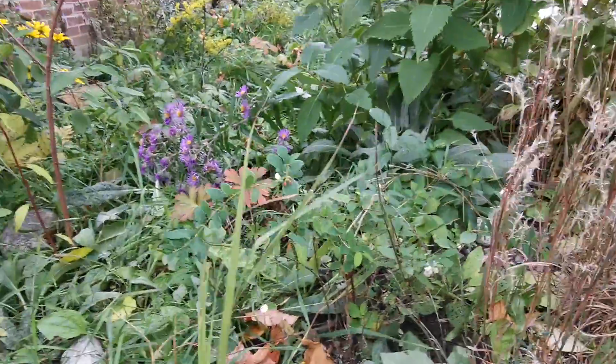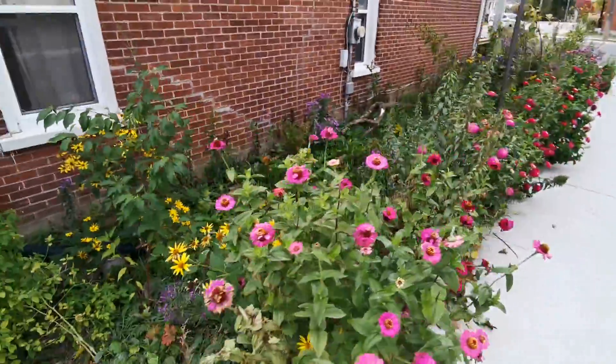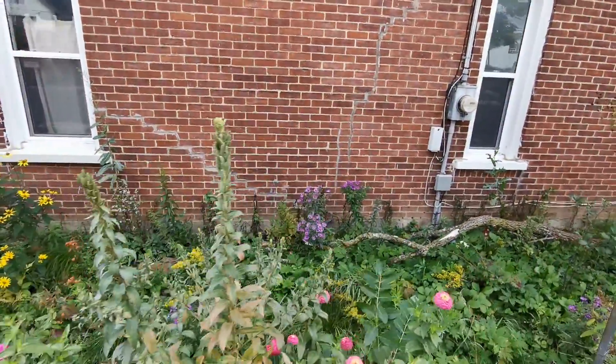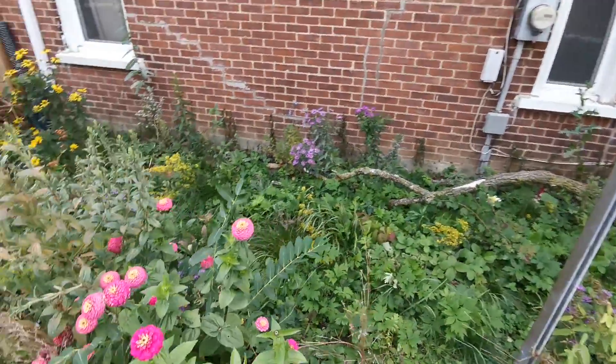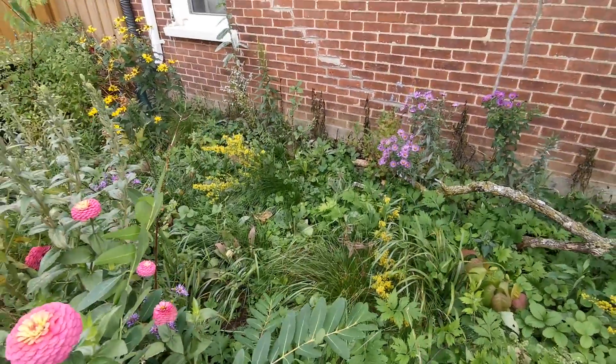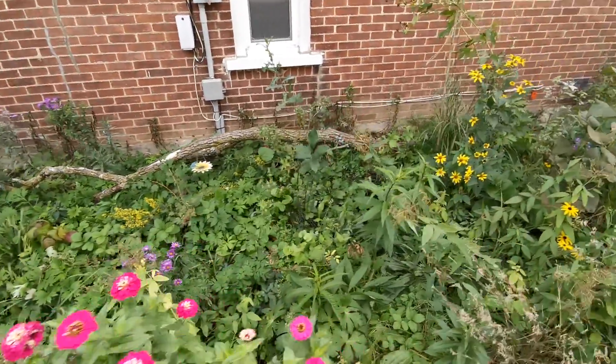We have nine species of grasses. There's some snowberry. In the shade garden we have wild geranium, Virginia waterleaf, zigzag goldenrod, some hemp dogbane growing on the side, different species of sedges, and wild strawberry.